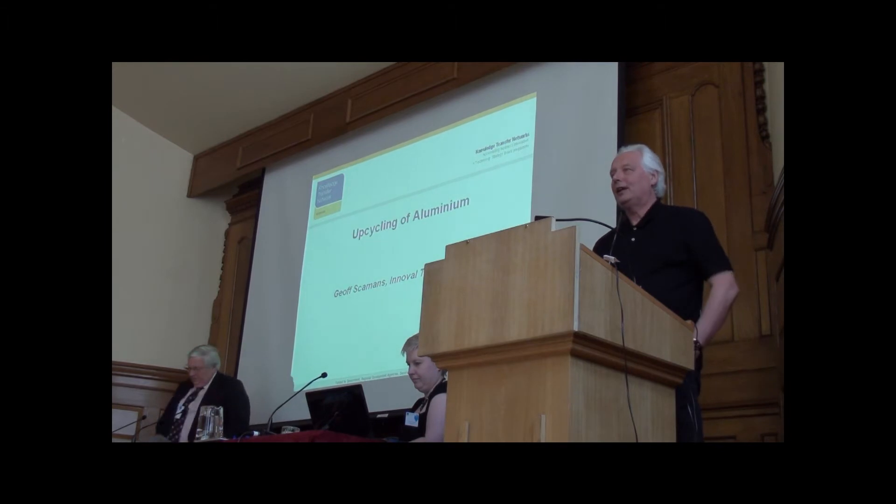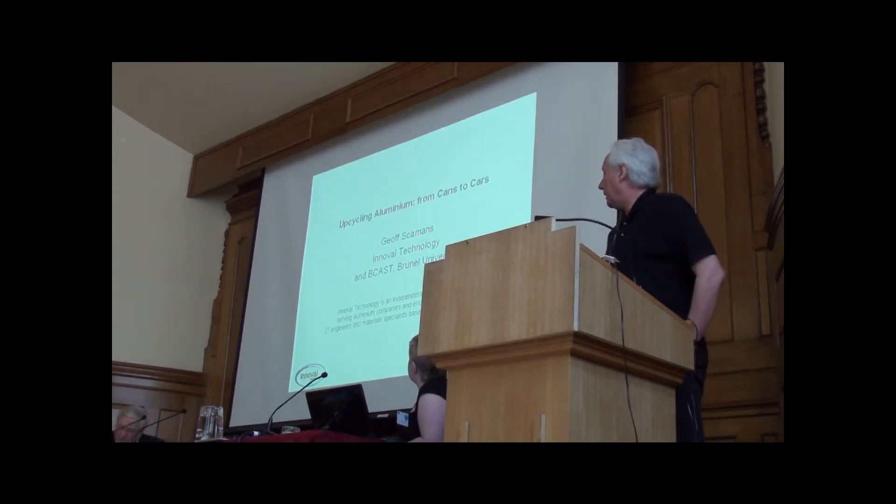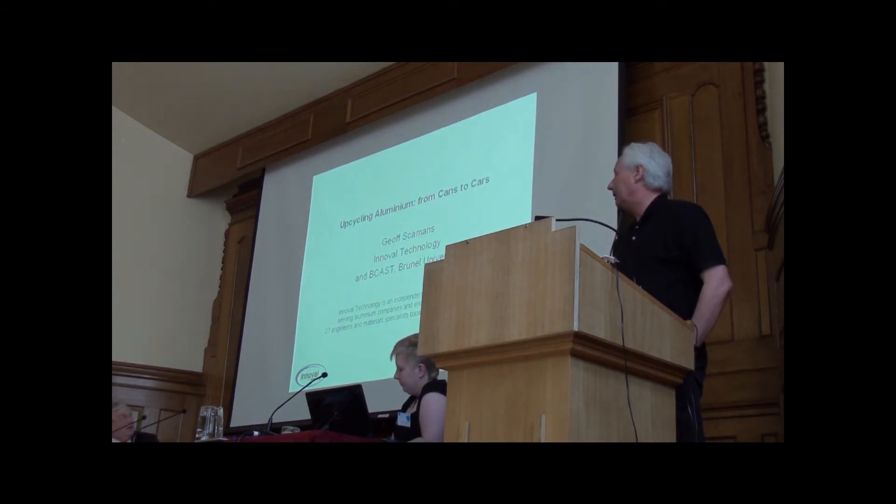Good afternoon. This is a quick look at aluminium in cars yet again. I come from Invald Technology, which is an independent consultancy, so my views are my own. I flip between Invald Technology and Bruno University, so I spend a lot of time on getting them forward to.